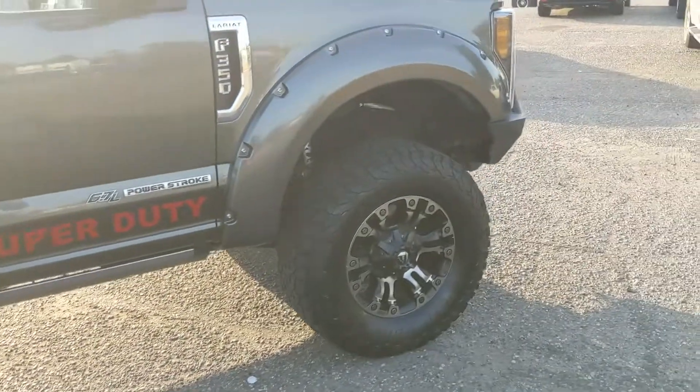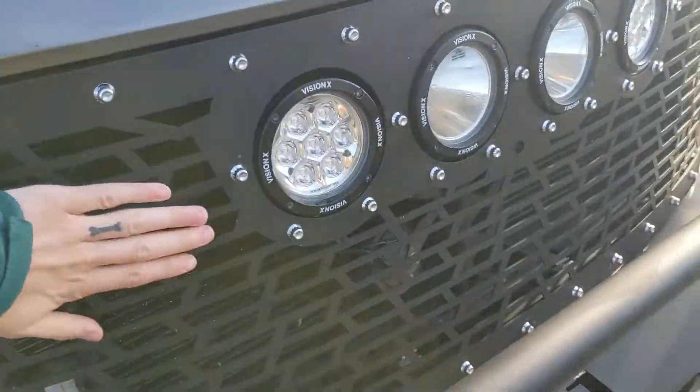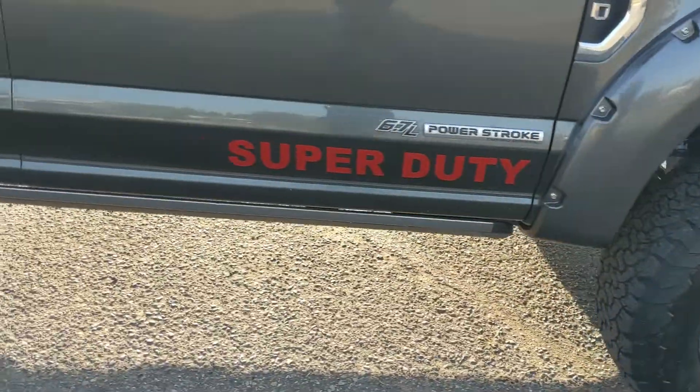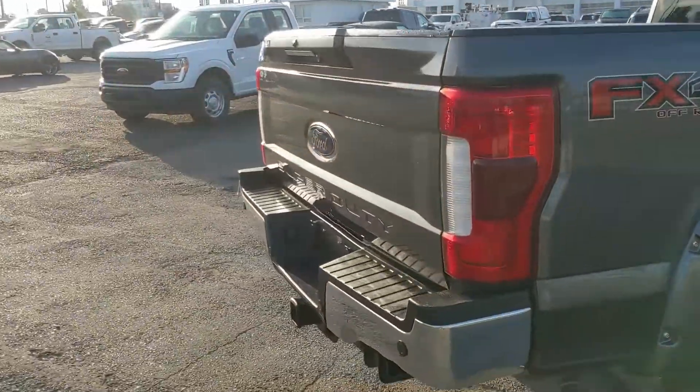Coming with a slight lift installed, as you can probably tell, Fox shocks in the front, heavy duty steel bumper, as well as a custom grille with some lights in it, as well as pod lights on either side. Fender flares, power deployable running boards down below so you can have an easier time getting in. But let's take a look inside.